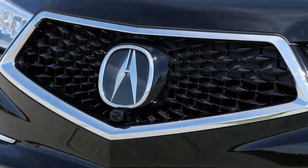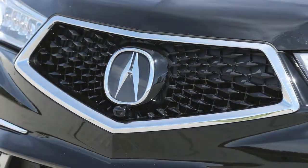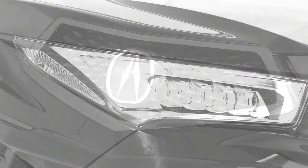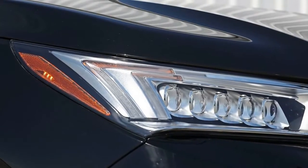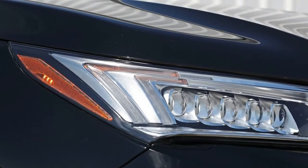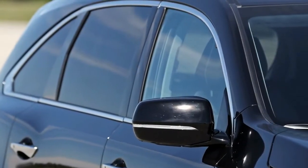What Acura calls a Twin Motor Unit, or TNU, lives between the rear wheels, kicking in another 72 horsepower on demand. Identical in most respects to the double-motor package that energizes the Acura NSX Supercar's front wheels, the TNU serves as a smart differential. During gentle launches, each motor drives one rear wheel while the engine naps.